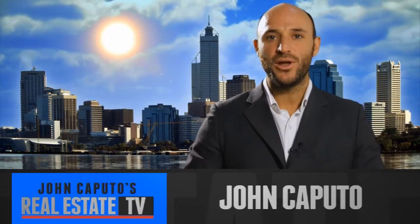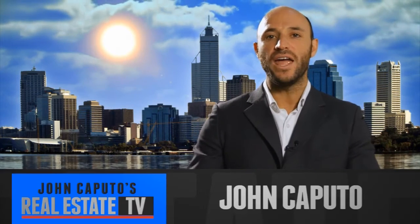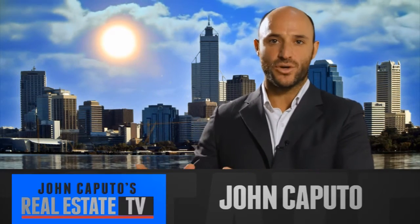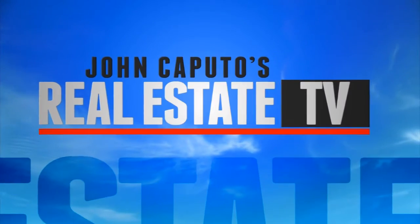Hello everyone, I'm John Caputo and thanks for tuning in. Today I'm talking with Troy Dye from Multi Power Electrical who has some great advice for us. So Troy, why is it important homeowners install two RCDs and a smoke detector?